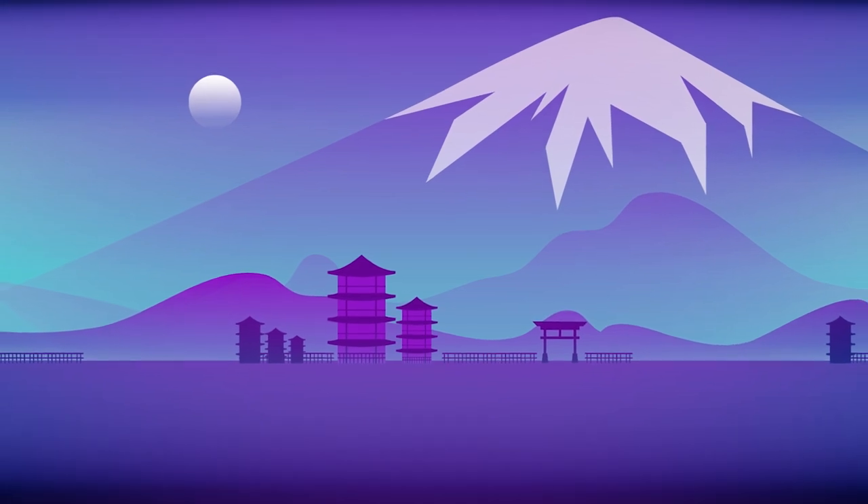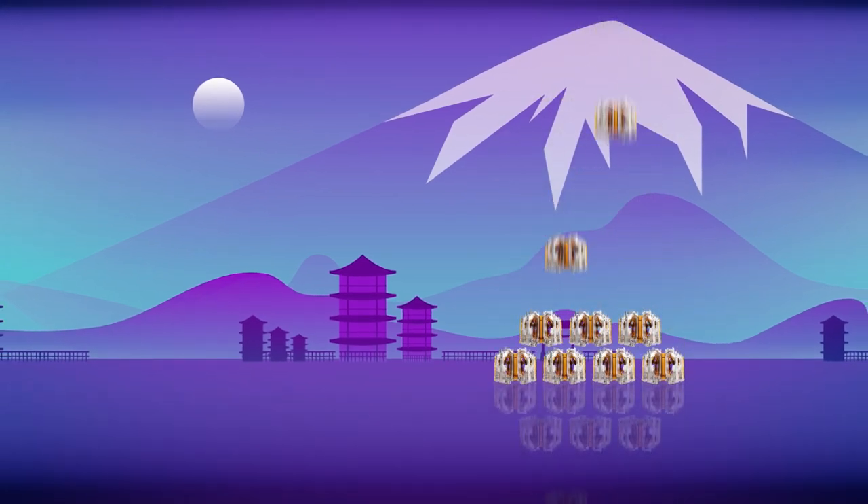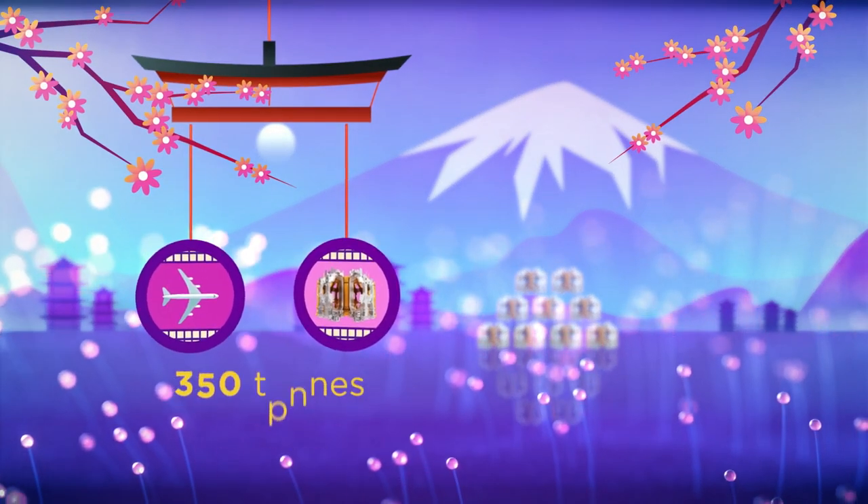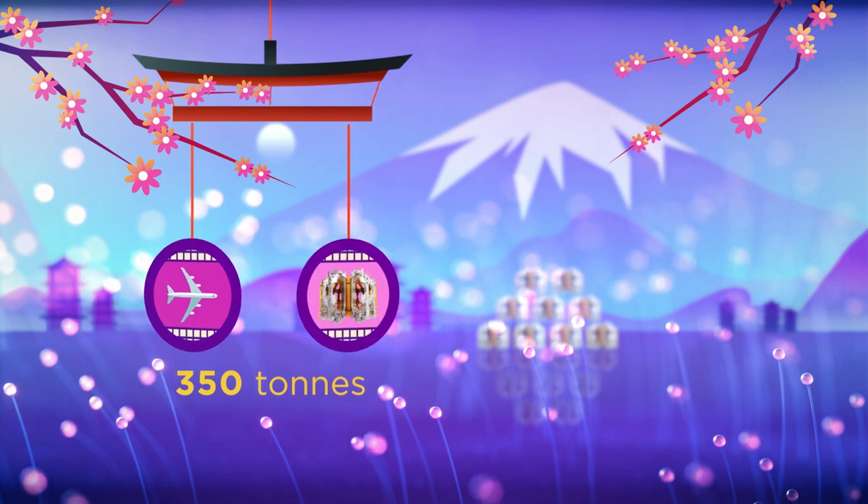Japan, for example, is contributing 9 of 19 toroidal field coils. Each one weighs nearly 350 tons, as much as a fully loaded Boeing 747.